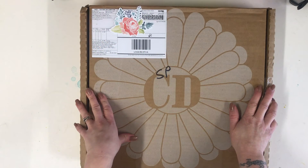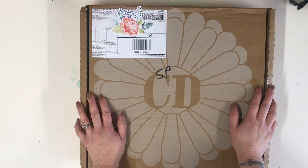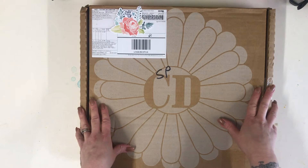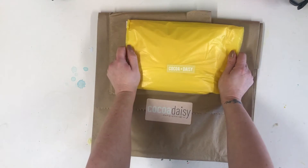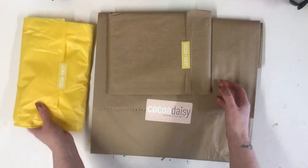Hi, it's Lisa. I design for Coco Daisy and my April kit has arrived. I've saved it to open with you - I'm really excited to see what's inside. I've taken the contents out and I have pink and yellow tissue paper today instead of the usual spotty, which is really nice and sunny.